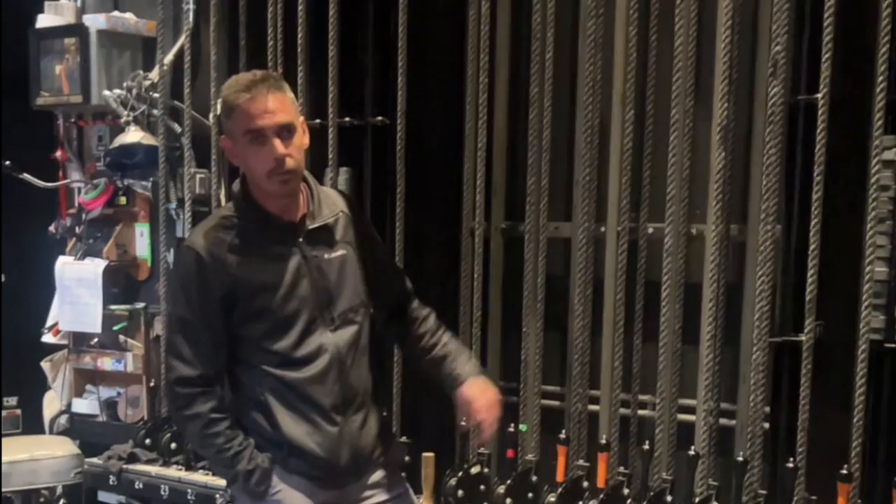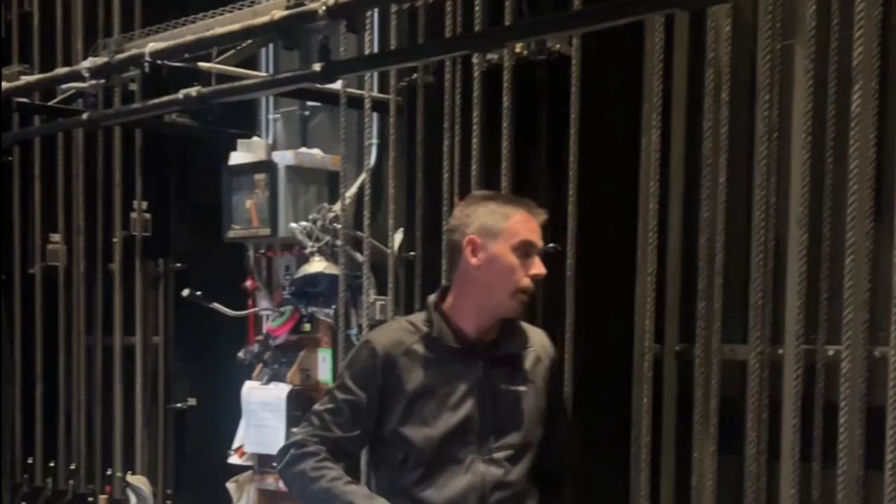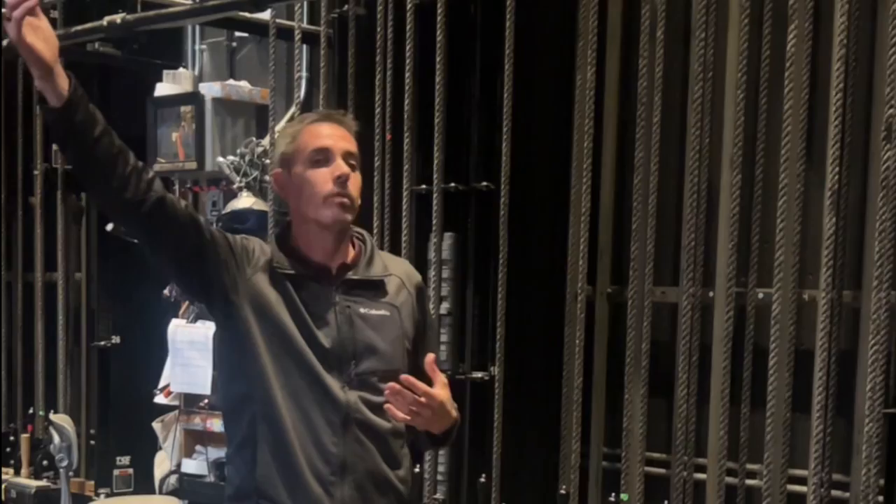We are standing at the fly rail system of Zellerbach Hall. This whole system of ropes allows us to hang any drops, any lighting, any overhead equipment that a show might come in with. It's a single purchase counterweight system. When we bring a pipe into the ground to hang something, we have to add an equal amount of weight to one of these carriages so that the system is in balance. Once we take something out to a position over the performers' heads, it stays in place because of gravity. Can you show us how it works? Sure.